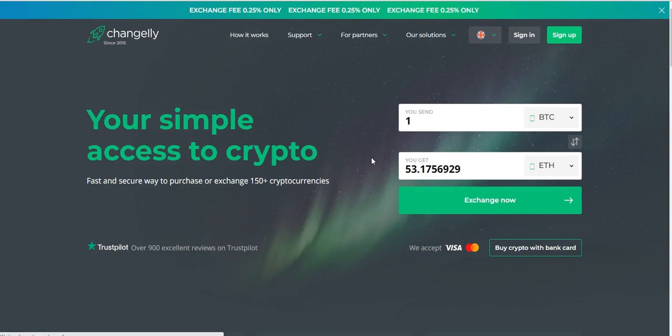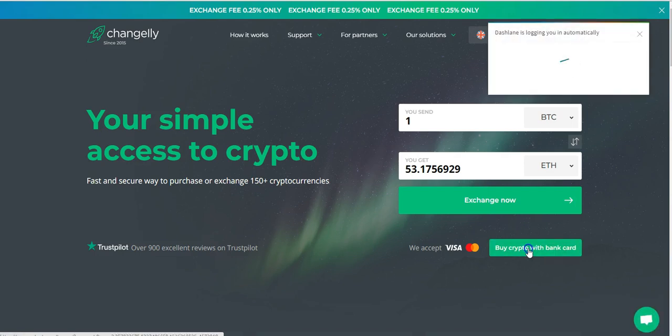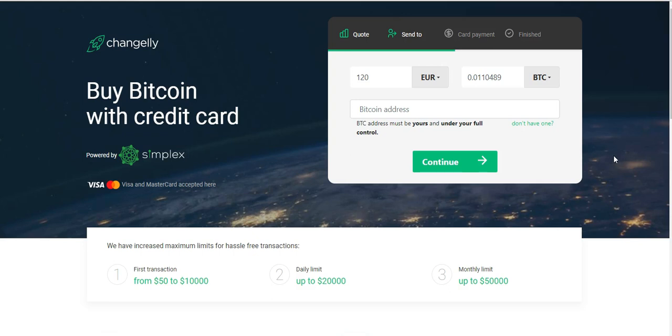The same thing goes for Changelly — Changelly is another exchange where you can buy Bitcoin directly with a credit card. Once I log on to Changelly, I click on Buy Bitcoin with Credit Card. I choose USD since naira is not supported here, but your naira debit card can be used because the money will be converted to the dollar equivalent. I enter my Bitcoin address — I can get it from Luno, Quedax, or blockchain.info — place it there, click Continue, enter my card details, and the Bitcoin will be sent to the Bitcoin address I provided.